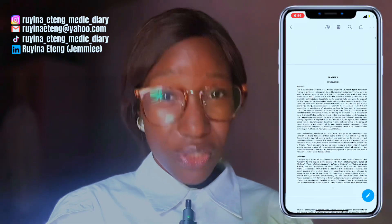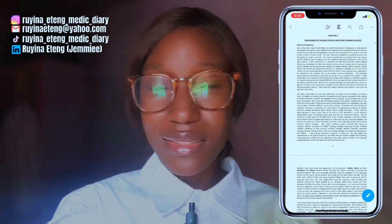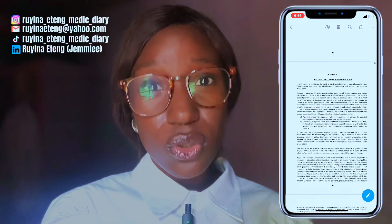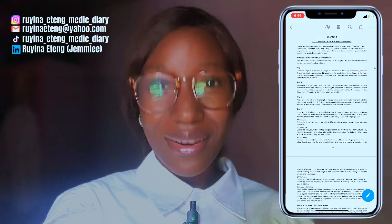First of all, I need to apologize — you're going to see me looking down a lot. I have an official document from the Medical and Dental Council of Nigeria, that's MDCN, stating the steps a medical school should take to become fully accredited.